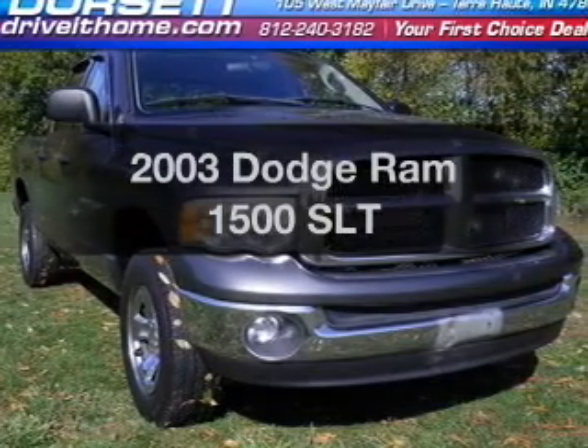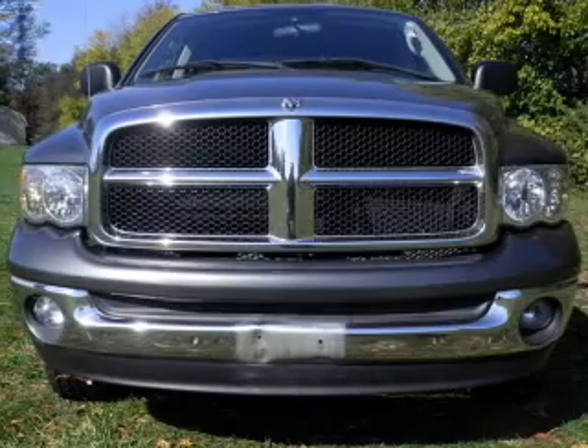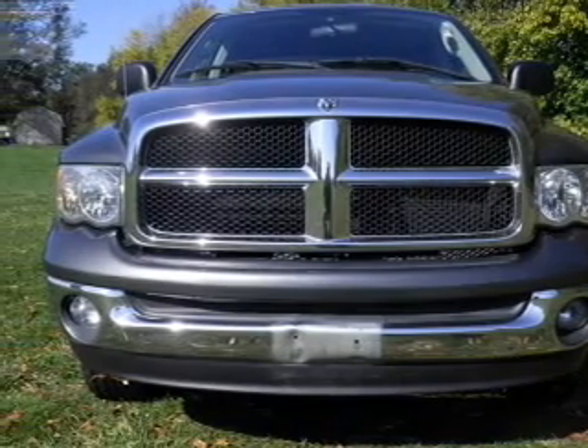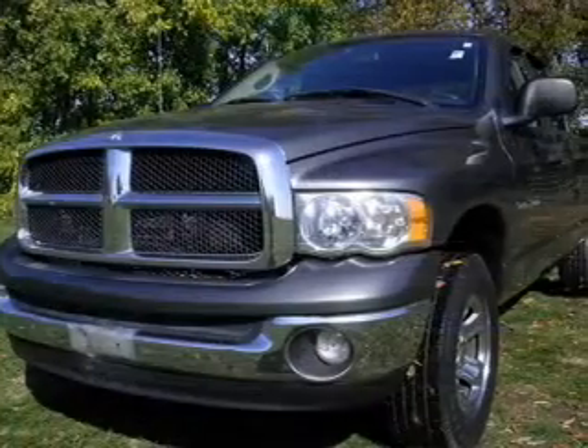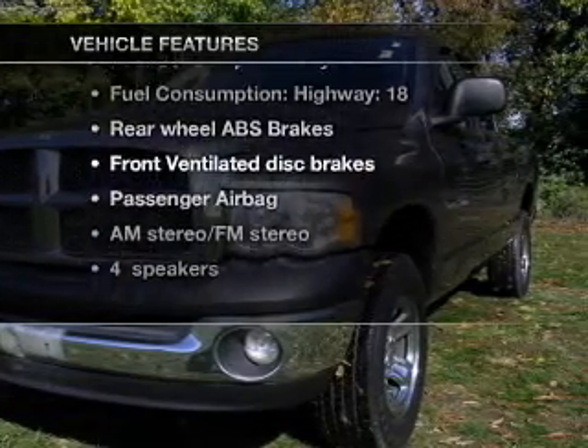This is the set of wheels you've been looking for, with a powerful eight-cylinder engine connected to a smooth-shifting five-speed automatic transmission. Brake safely with the anti-lock braking system. Plus, enjoy these notable features that are included in this vehicle.